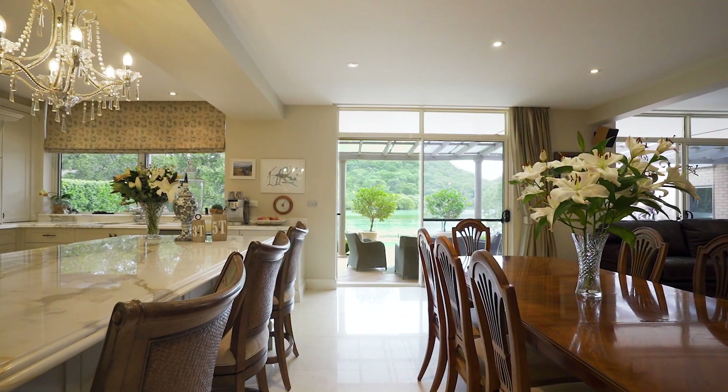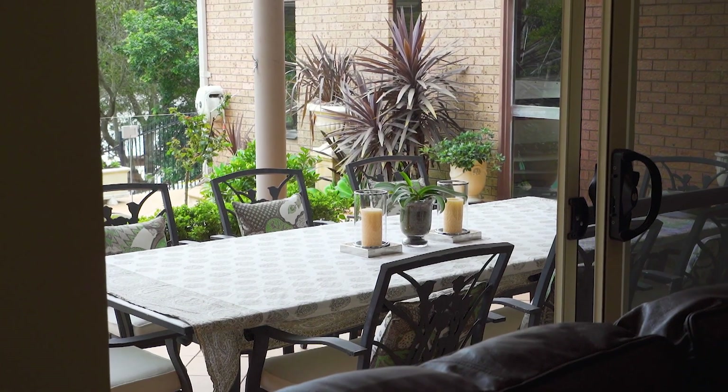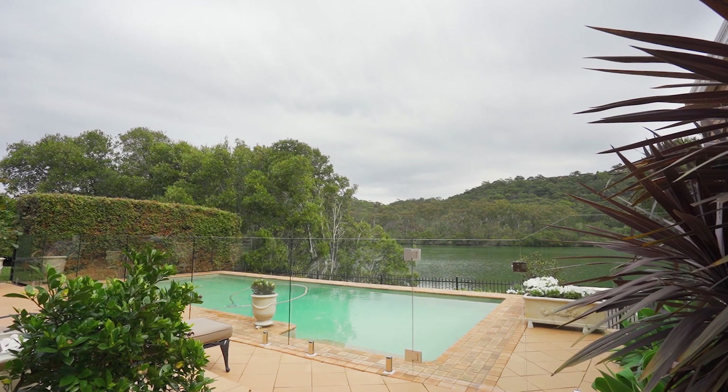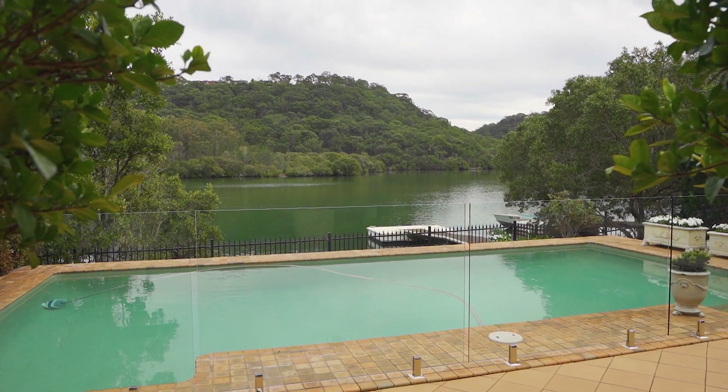For versatility, the home offers a choice of living spaces all connecting seamlessly with the rear yard. Outside, a covered alfresco terrace caters for all season entertaining and a solar heated saltwater pool with glass fencing boasts premier riverfront views.